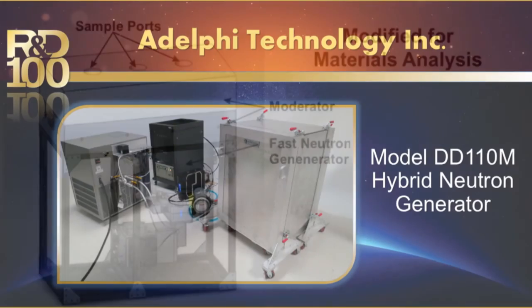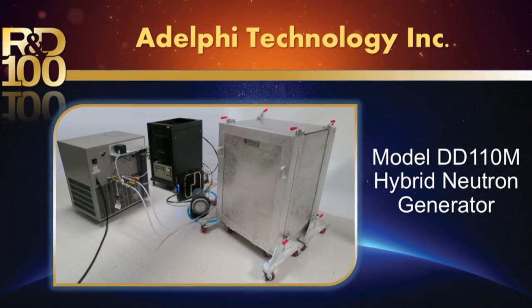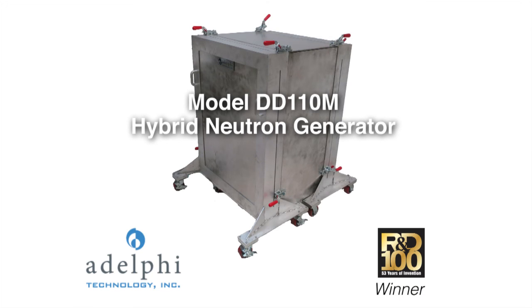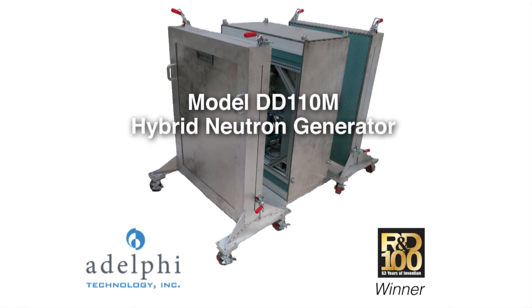The generator's lifetime is effectively unlimited because it can be easily serviced and, unlike prior technology, does not use radioactive tritium. The hybrid high flux neutron generator is truly groundbreaking.